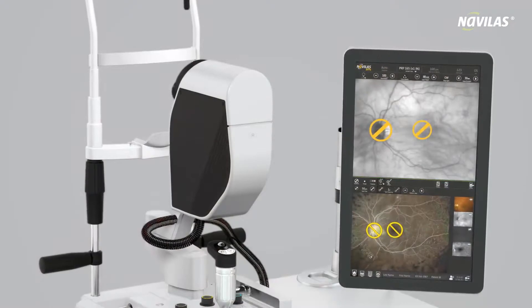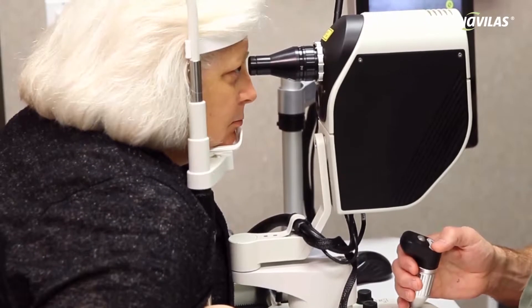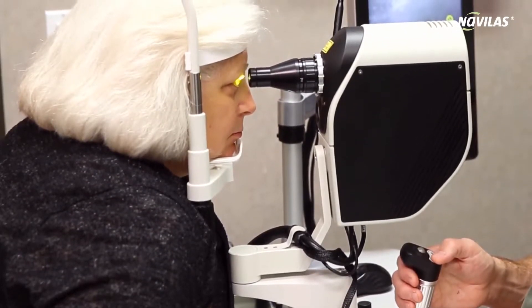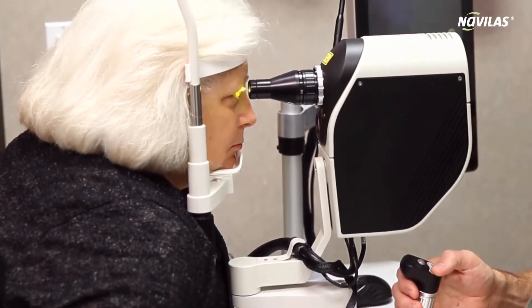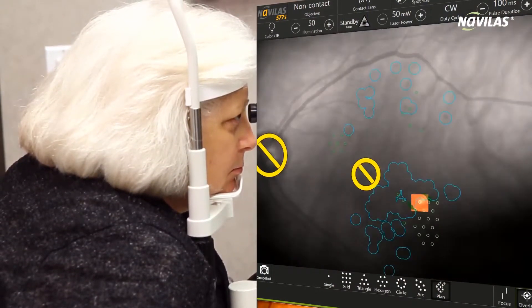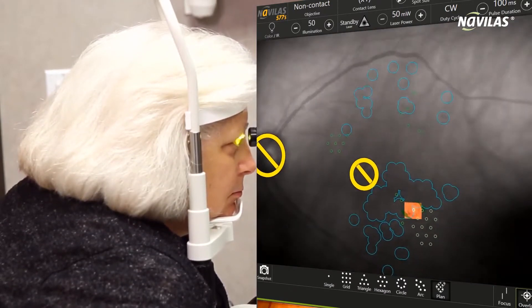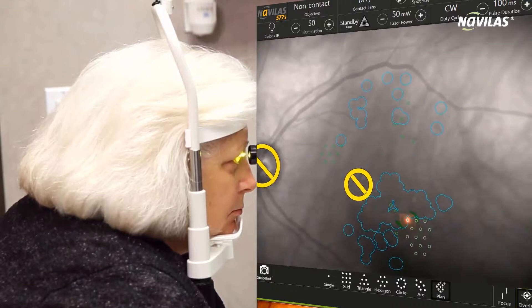Your personal treatment plan will then be transferred to your retina. Your ophthalmologist can perform the treatment in a targeted manner, using state-of-the-art eye tracking technology, which positions the laser beam precisely where it was previously planned. In the event of eye movements, your doctor can successfully complete your therapy.